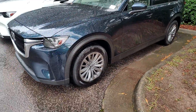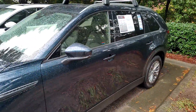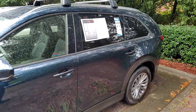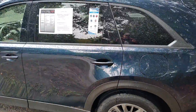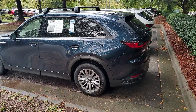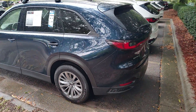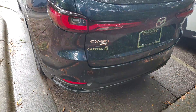This vehicle has just over 10,000 miles and it was purchased new here and recently traded in. The owners found the vehicle to be a bit bigger than what they needed, so they downsized to a CX-50.